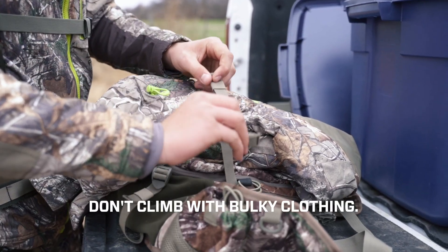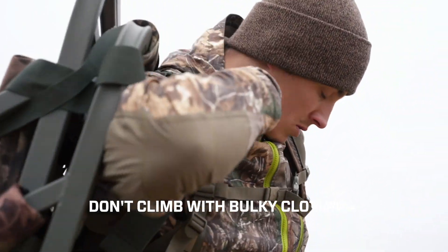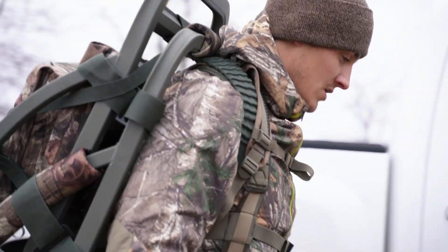Definitely keep the coat stashed when using a climbing stand. Climbing with bulky clothing will not only cause you to overheat, it's also unsafe.